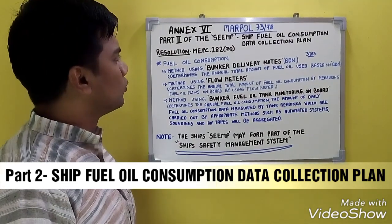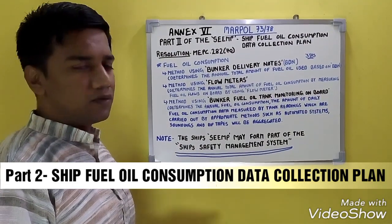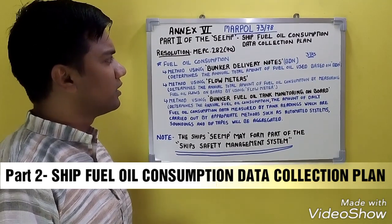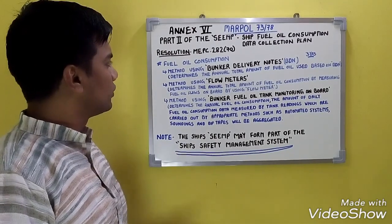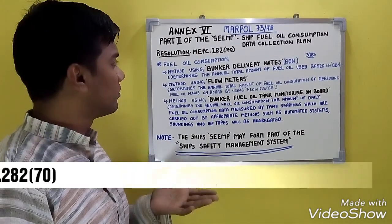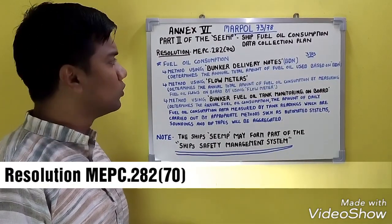Moving on to Part 2 of SEEMP — the Ship Fuel Oil Consumption Data Collection Plan. For Part 2, this information is taken from Resolution MEPC 282(70).